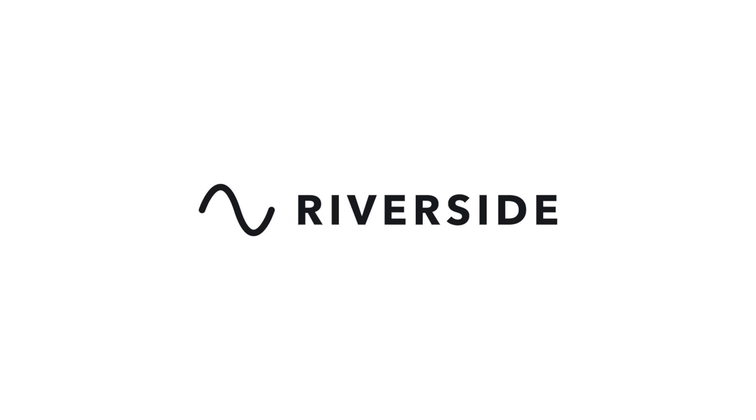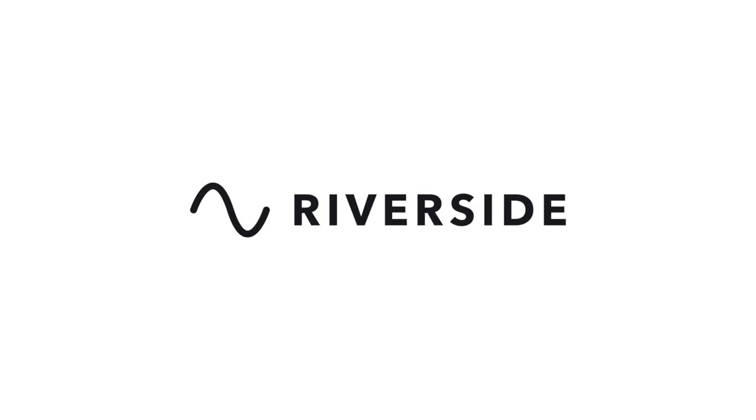Huge thanks to the sponsor of this video, Riverside.fm. They are the best way to record remote interviews, whether it's for social media or a podcast, whatever you need. More about them later.